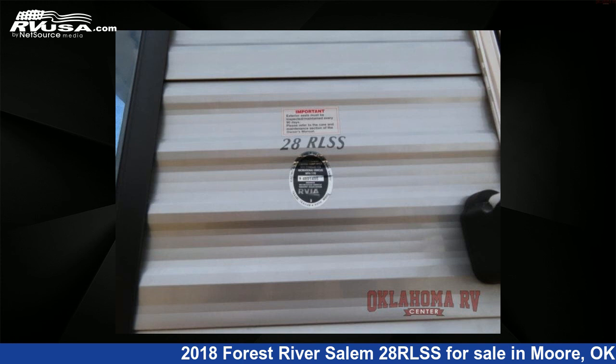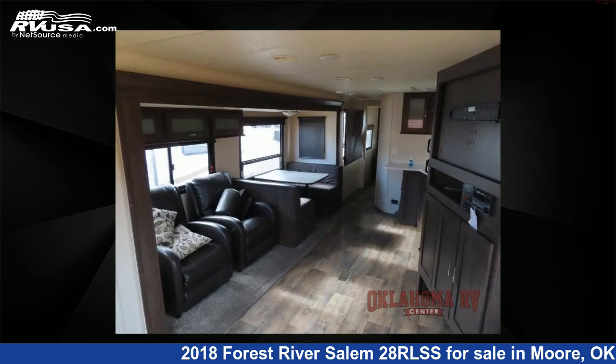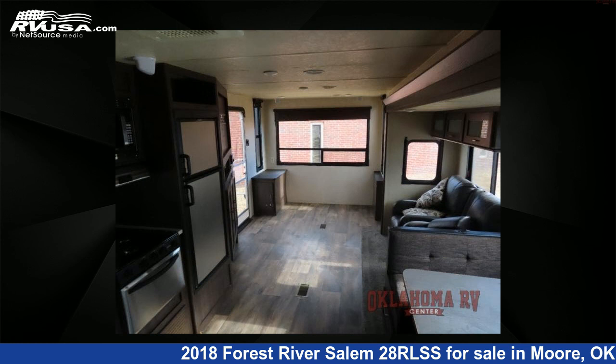The floor plan layout of this travel trailer features a front bedroom and rear living area. For more information and pricing on this unit, and to see all units available for sale by Oklahoma RV Center, visit rvusa.com.